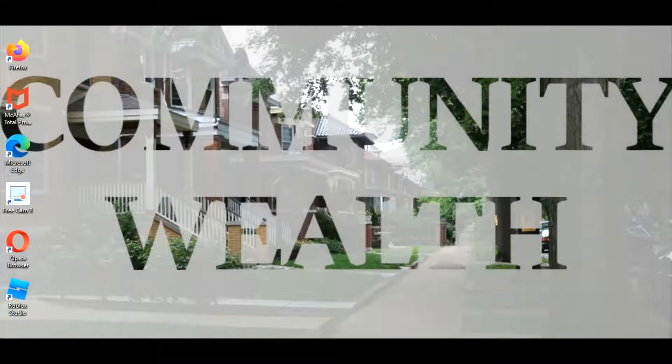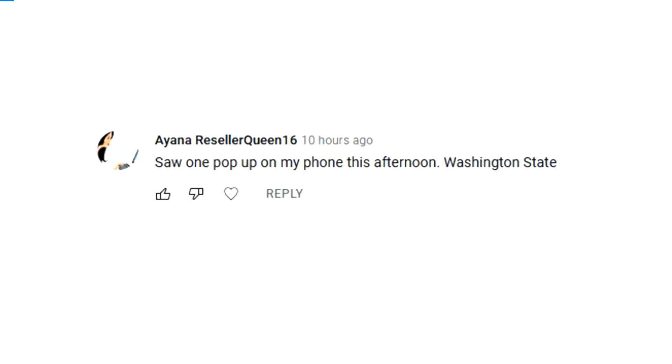This update comes from Ayana Reseller Queen 16, who states she saw an Advanced Auto Parts order pop up on her phone. She's in Washington state. This refers to my previous video about Advanced Auto Parts and Spark, where another commenter said nothing was showing up and I agreed — I'm in Florida and hadn't seen any either. So Ayana, let us know if you get more Advanced Auto Parts orders on Spark, and if anyone else has seen them, let us know in the comments.